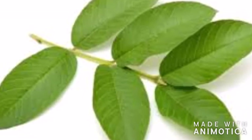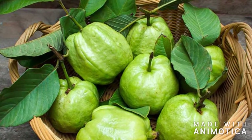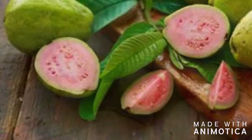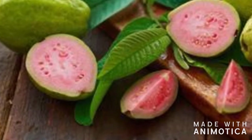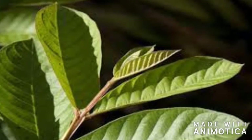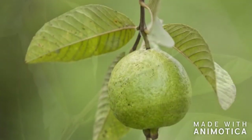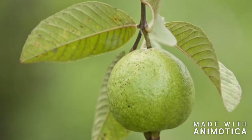A study by Jajar et al. found that goa leaf has an anti-cough effect which smoothens the respiratory area muscles. Other benefits include it cures ulcers, prevents cancer, and high levels of vitamin A help to improve eyesight. It helps deal with skin problems like acne and premature aging signs, and it also boosts brain health with components like vitamin B3 and vitamin B6.